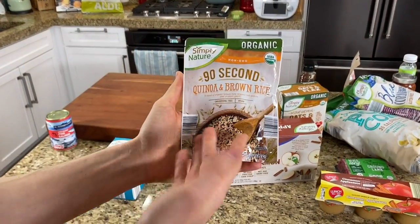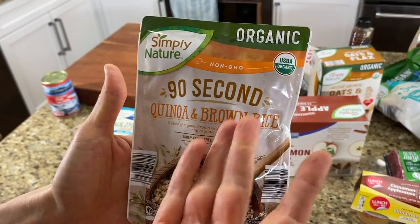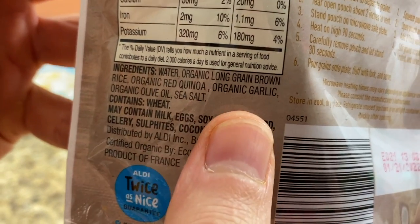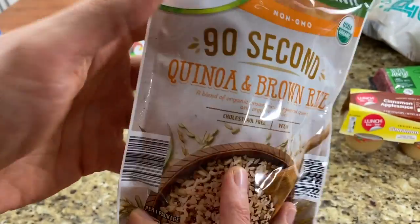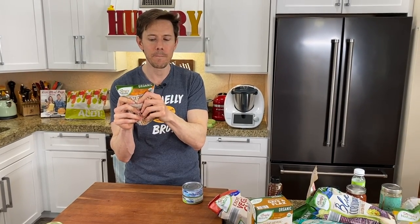I saw on Instagram they had cauliflower rice in a dry packet, but I couldn't find it at my Aldi. They did have the 90-second quinoa and brown rice. If you're going to eat carbs, make them count — make them whole grain carbs. This is organic, the price was right. Look at the ingredients: quinoa, long grain brown rice, garlic, organic olive oil — no cruddy expeller press schmeller press, that's the good stuff. Imagine making this in 90 seconds with a shot of olive oil, folding in lemon zest, herbs, and Parmesan alongside a chicken breast or steak.